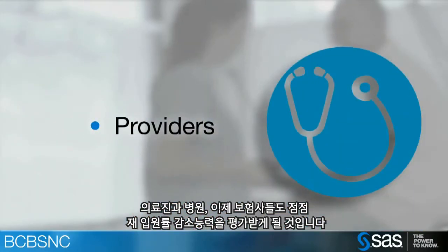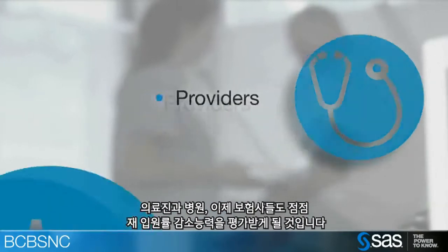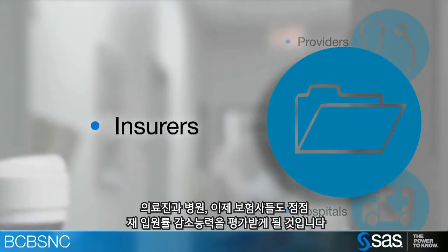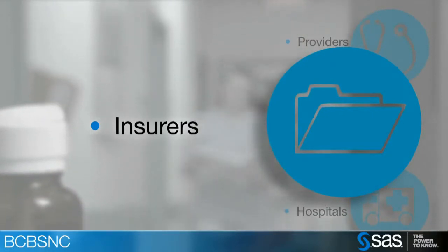The problem we were trying to solve was that readmissions have been called out by the government and by a lot of different agencies as being a critical quality of care issue. Essentially, readmissions are things that generally shouldn't happen. A readmission is an unscheduled admission to the hospital, typically within 30 days of a prior admission. Increasingly, providers, hospitals, and also insurers are going to be responsible and will be evaluated on their ability to hold readmission rates down.